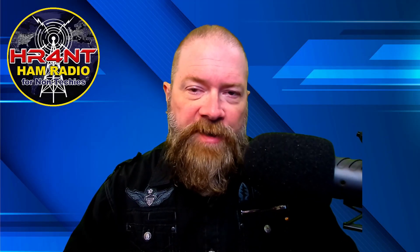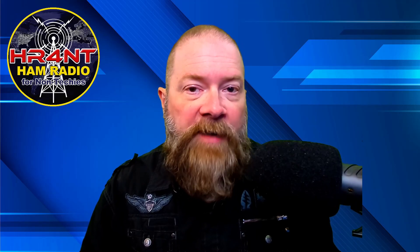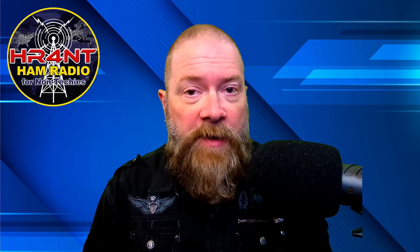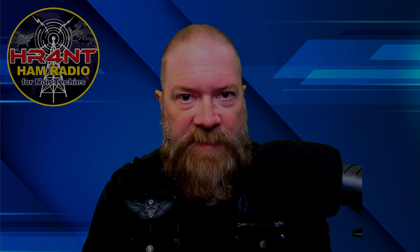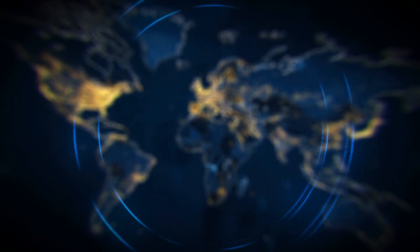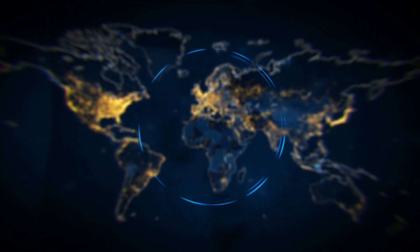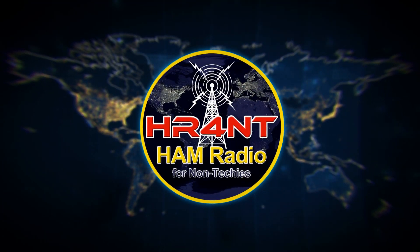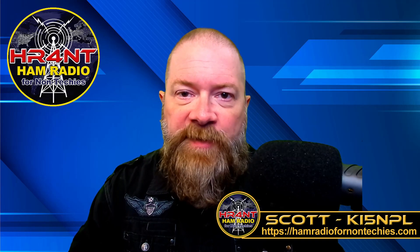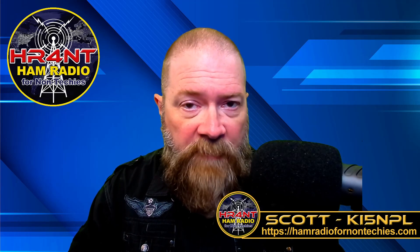Well, welcome back. Today's show, we're going to discuss why somebody would want to upgrade their license to their general — right here, right now on Ham Radio for Non-Techies. Welcome back. This is Ham Radio for Non-Techies. My name is Scott. My call sign is KI5NPL.